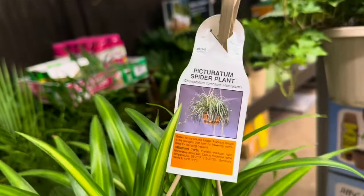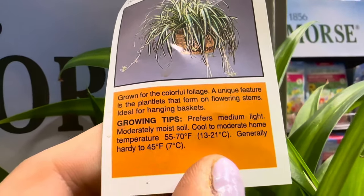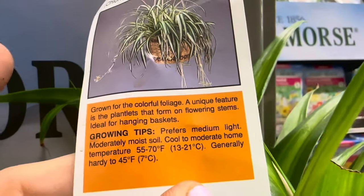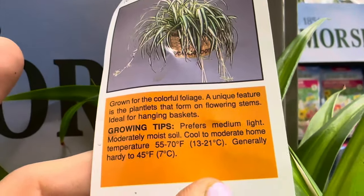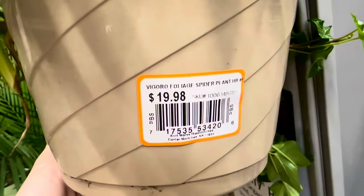Here is yet another beautiful hanging basket — this is the Picturatum spider plant, beautiful condition of the plant, comes in a light beige colored plastic hanging basket. It says grown for colorful foliage, with a unique feature of plants that form on flowering stems. Prefers medium light, moderately moist soil, cool to moderate home temperatures 55 to 70 degrees, generally hardy to 45 degrees Fahrenheit. Beautiful condition of the plant. This is Vigoro Foliage Spider Plant — $19.98.